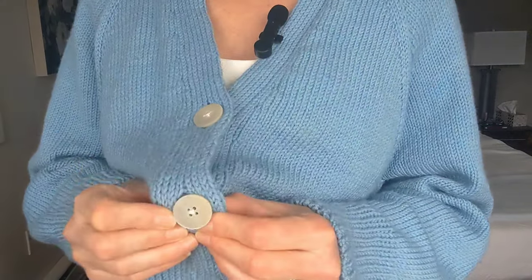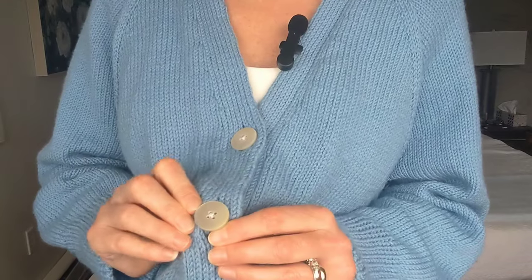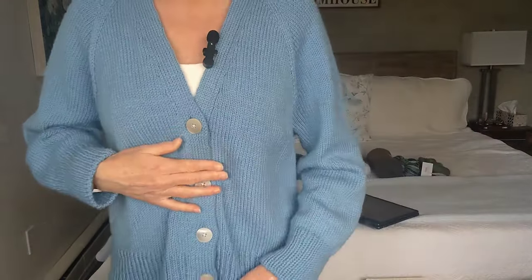My first finished object is the sweater I'm wearing — the Champagne Cardigan by Petite Knit. I finished this about a month to a month and a half ago and I've just been waiting for buttons to arrive. The original buttons I ordered still haven't shown up, so I ended up having to get some other buttons. These ones are sort of a shell-type button and they worked out pretty well.